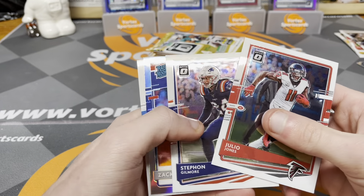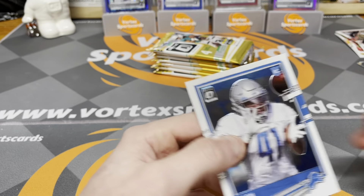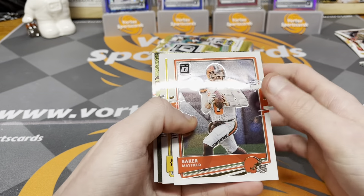Julio Jones, Stephon Gilmore Silver, Zach Moss — let's go — and Jason Huntley. We're heating up now. Pack four: Baker Mayfield, JuJu, Drew Brees, and Dalton Keene — really nothing there, that one was an ouch. These boxes come with bronze cards — I need the Hurts bronze, or it might be gold, I'm not sure.